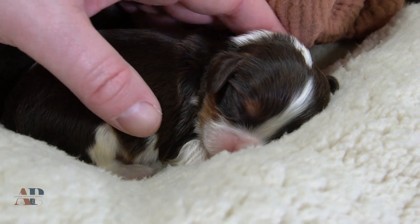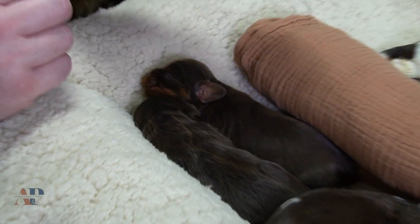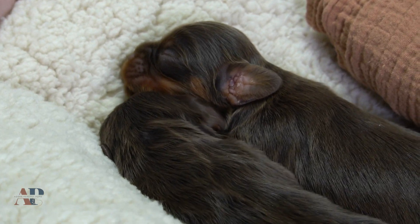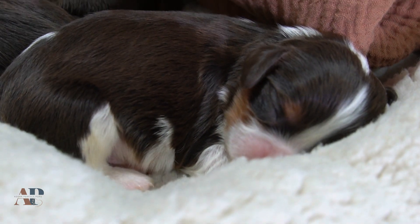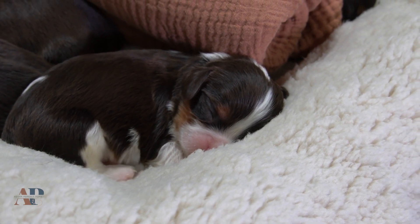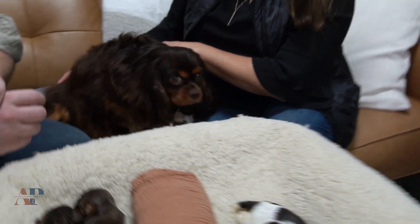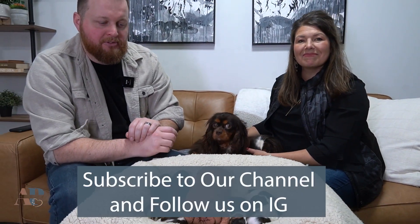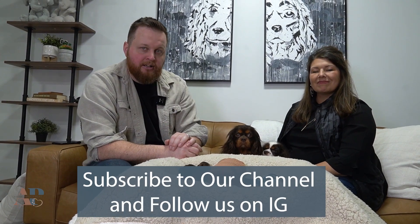This will be a little bit shorter video — we just want to do a quick introduction and we'll do more content as they get older. We don't try to handle them too much in the first weeks, other than the early introduction stuff. They're doing really good and we're happy and excited to show them to you today. If you have any questions on chocolate cavaliers or any of our puppies, visit adoraperfectpups.com, our Instagram, YouTube, or Facebook. Thanks for watching and we hope to see you in the next one.